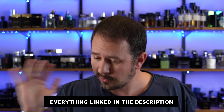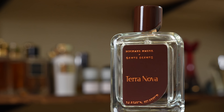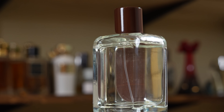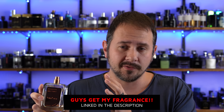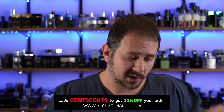I'll have these each linked in the description below, feel free to check them out down there. And if you want to know a fragrance that's great for the modern man that will release your inner alpha — Terra Nova. This is a fragrance that I creatively directed, which is actually nominated for men's fragrance of the year by the Fragrance Foundation. It's up there with big boys from YSL and Valentino. I absolutely love it — super versatile, huge compliment puller. It's in every Perfumania and fragrance outlet in the country. Also available at Michael Malul's website, linked below. Gentscents will get you 20% off.